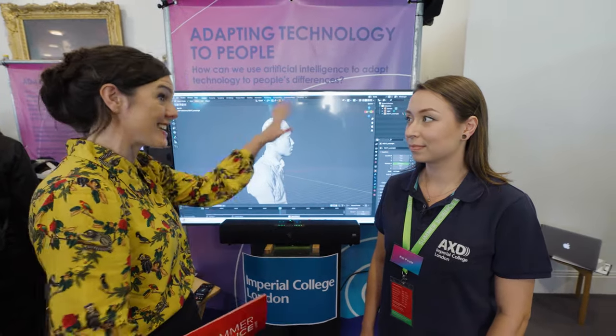Hello again. I'm here with the Audio Experience Design Team and Kat Paul from Imperial College London, and I'm all ears to find out what you have been doing. So Kat, what is this all about?